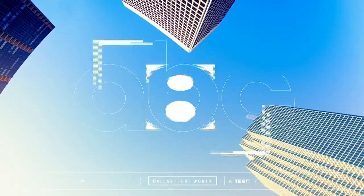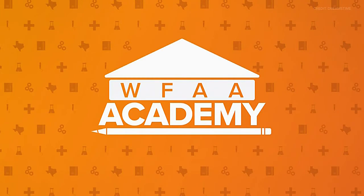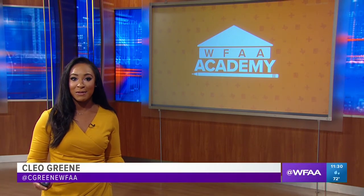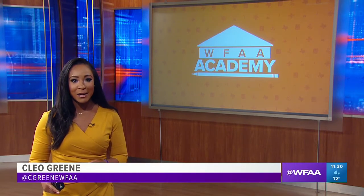Live from Dallas-Fort Worth, this is WFAA News. Welcome to WFAA Academy. I'm Cleo Green. For the next three weeks, we're going to bring you special lessons of the day. Today is Tuesday, so our daily topic is STEM. And today, meteorologist Jesse Hawila is teaching us about the science behind meteorology.